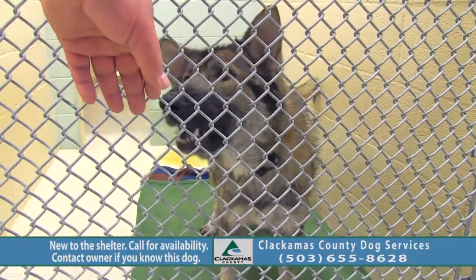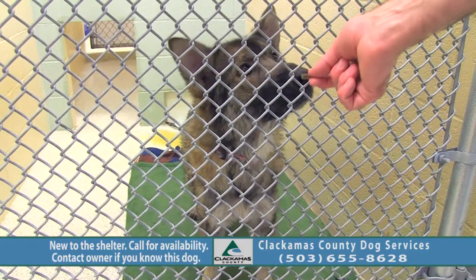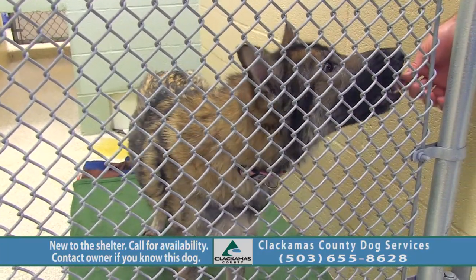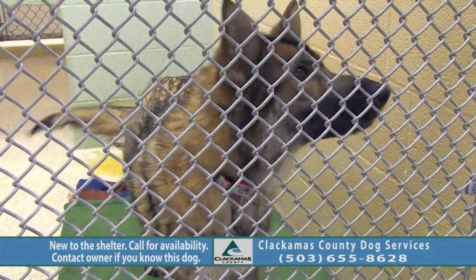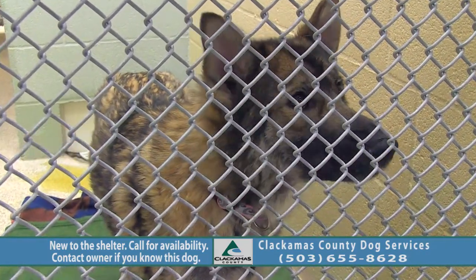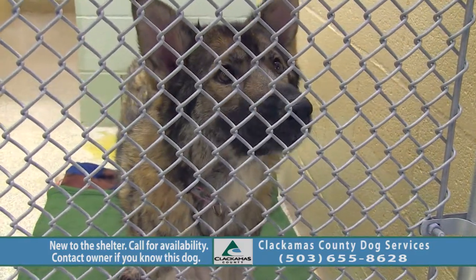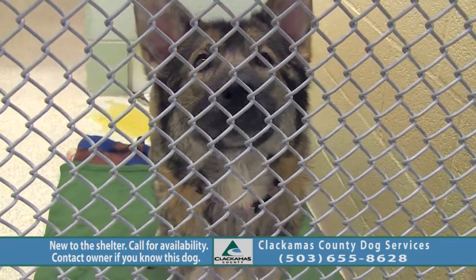This girl's name is Kara. She is a German Shepherd mix and she is about five years old. She's a little on the shy side when you come up. She's not quite on the adoptable floor yet — she did come in as a stray and just became ours. We still need to do a little bit of assessment on her before she comes up for adoption. So if you know anybody that's missing a beautiful girl like this, please let us know.